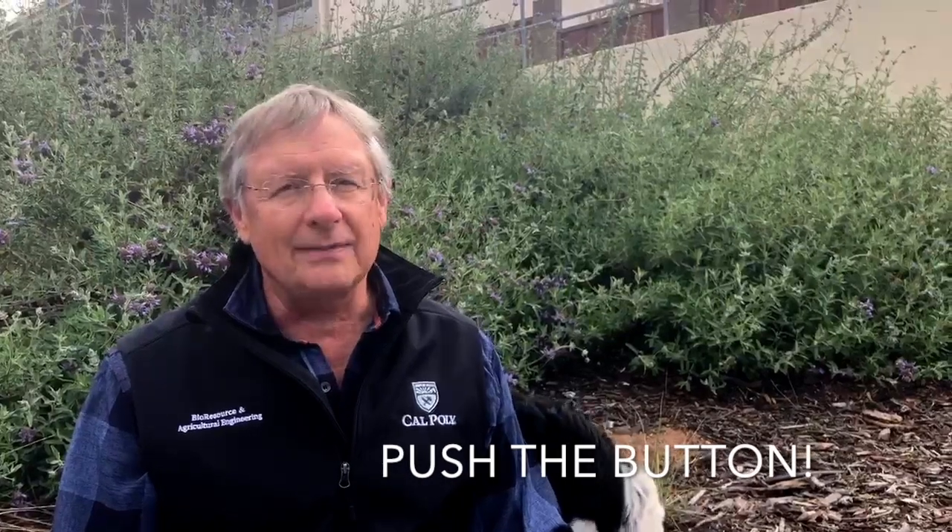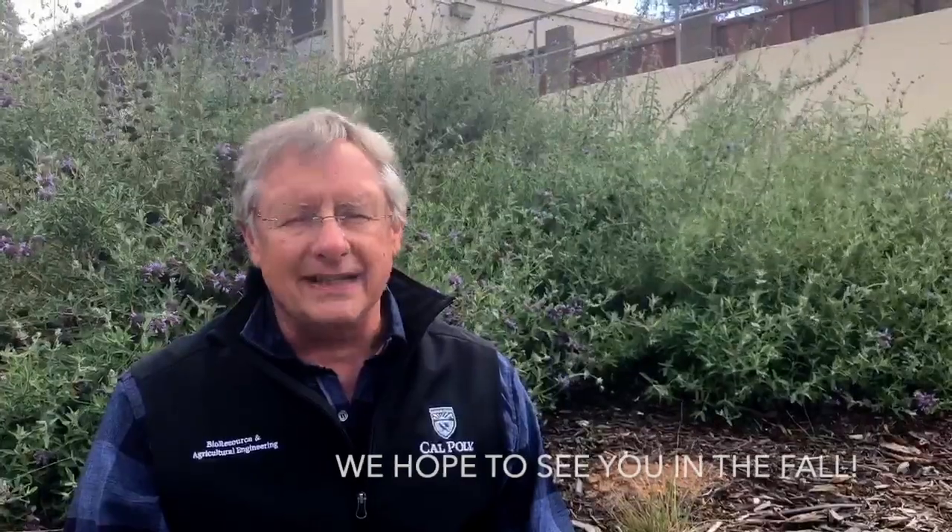Now you've had a great introduction to Bray and Ag Systems Management. You've met all the faculty, seen some of the students doing their work, and the tractor pull tractor got started up — what a big noise that was. Now you're ready to commit to Cal Poly — we call that pushing the button. If you want to come to a school that's learn-by-doing, where everything in the classroom is reinforced in a lab, with great instructors, great professors, and a good family atmosphere — this is where you need to be. Push that button and commit to coming to Cal Poly today.